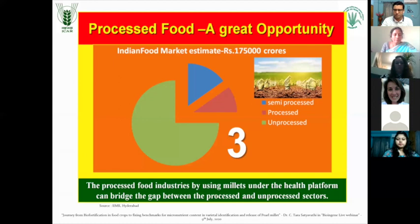There is a big opportunity in the processed food sector. Most of the processed food is only a small share. Semi-processed food is a certain share. And this much is remaining for the unprocessed food sector. Almost all the processed food products are either coming from wheat, maize or rice. And this large unprocessed food segment is there which can be explored by millets.